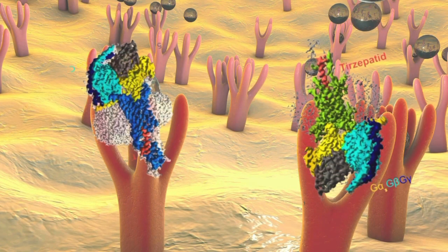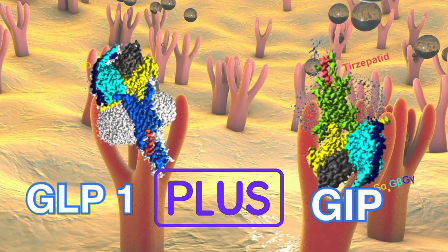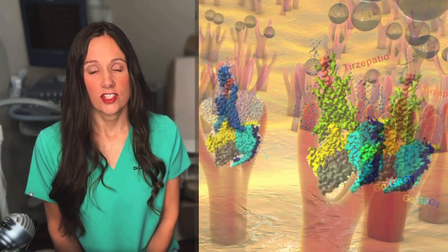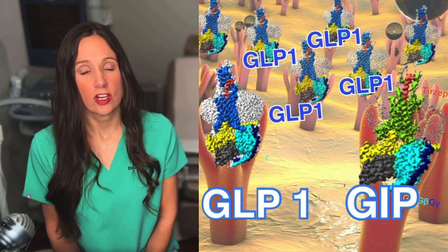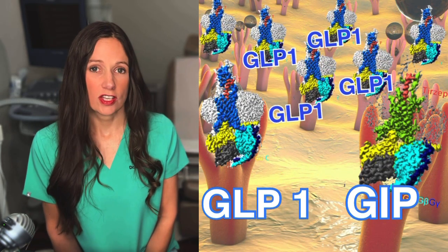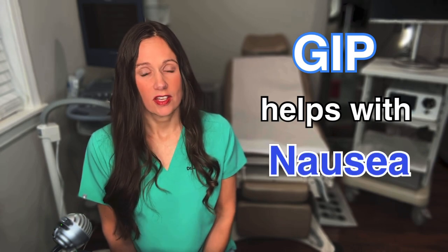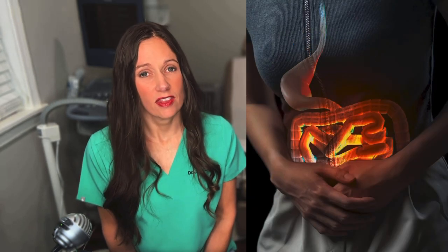It's thought that this happens in one of three ways, or a combination of all of them. First, GIP also has receptors in the brain, so acting with GLP-1, they're binding more receptors and you get more of the decreased hunger effect. Second, GIP may help GLP-1 bond more or activate more receptors in the brain, so you get more benefit from the GLP-1 binding. Third, GIP may help with nausea associated with the GLP-1 agonist, which may allow for higher doses of GLP-1.